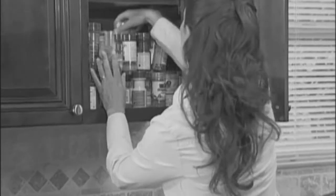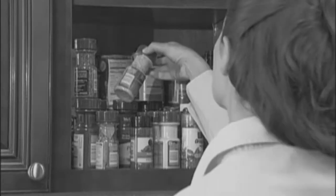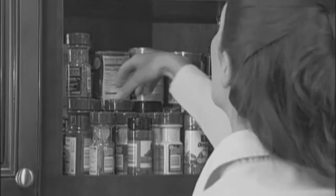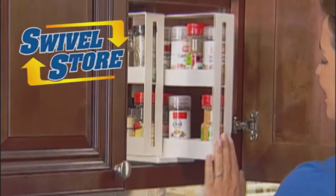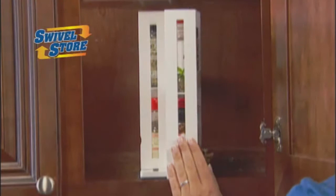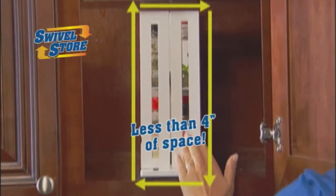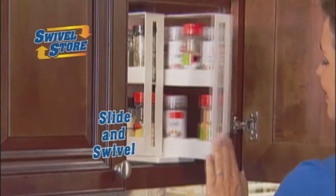Are the spice bottles in your kitchen out of control? Do you end up searching in every cupboard and go through bottle after bottle just to find the one you want? What you need is Swivel Store from JML, the amazing space-saving organiser that conveniently keeps all your spices in less than four inches of space. Just slide and swivel, and the spice you need is right at your fingertips.